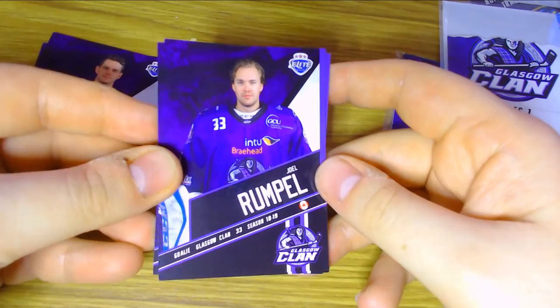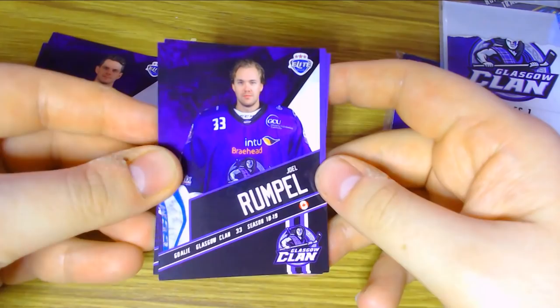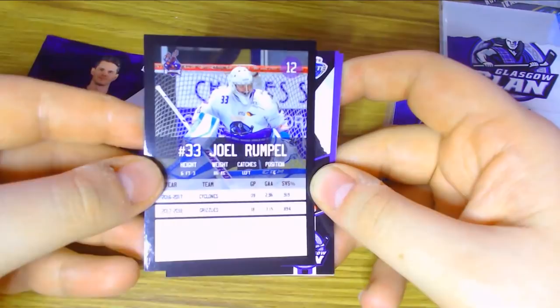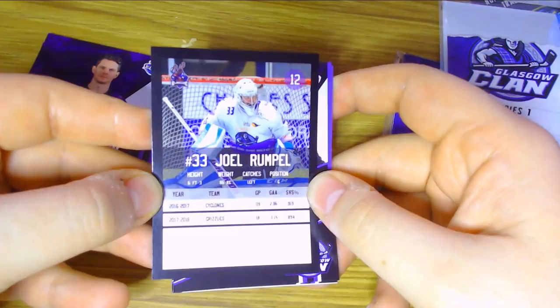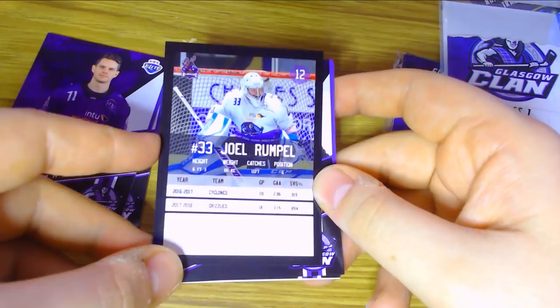We now move to Joel Rumpel, the goaltender for the Glasgow Clan — a Canadian import, number 12 in the collection. I believe there are 20 cards to collect, including a Clan logo card which I think is a checklist for the entire set. He played for the Cyclones during 16-17 and the Grizzlies in 17-18, so he's a new player for the Glasgow Clan at the start of this season. He's 6 foot 3, 86 kilograms, and catches left.